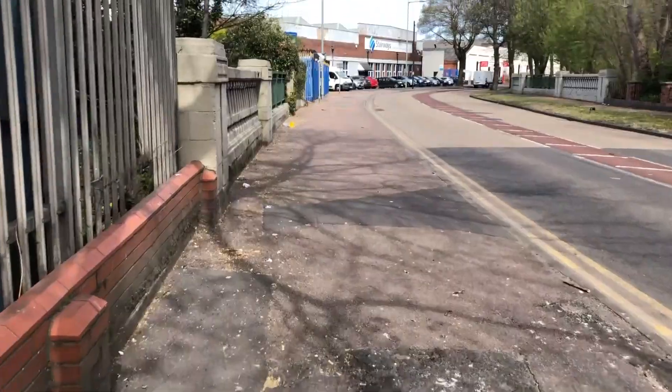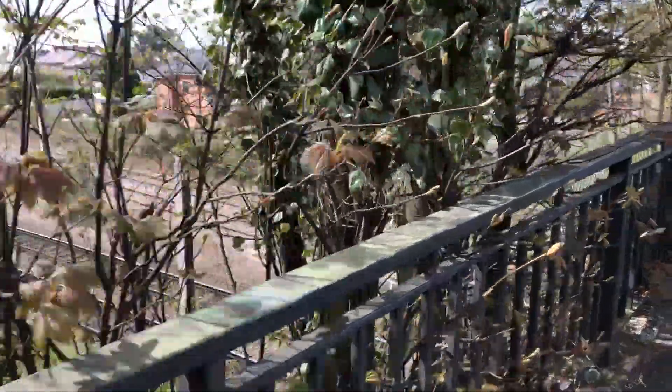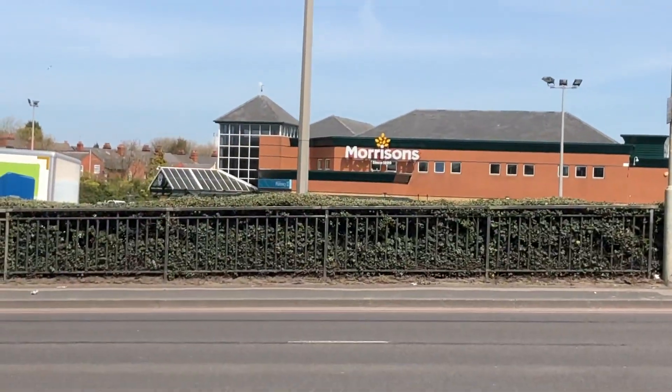Upon walking through the industrial estate and over a bridge, you find a Morrisons built on the site where the stadium once was.